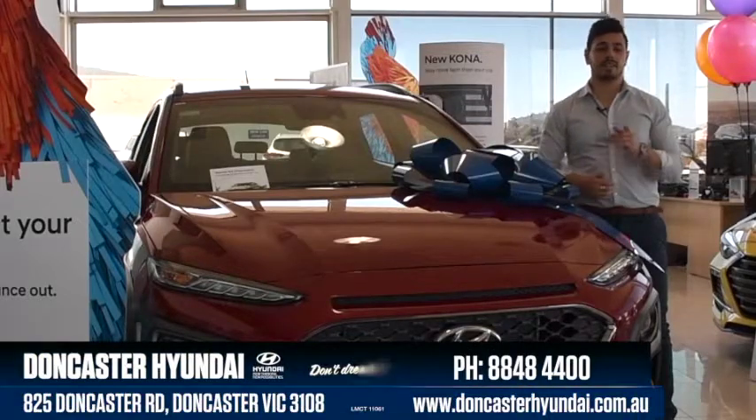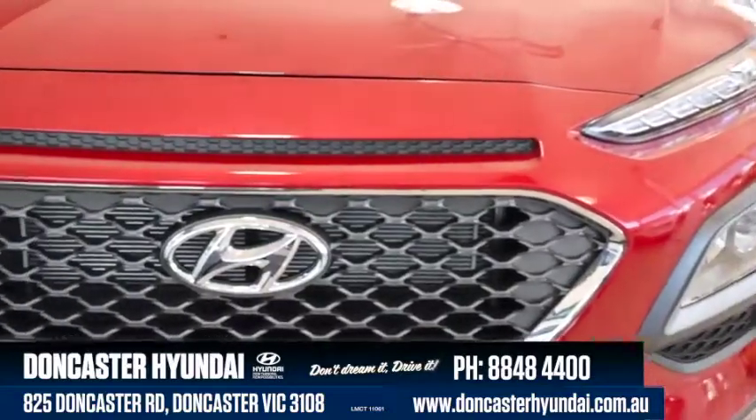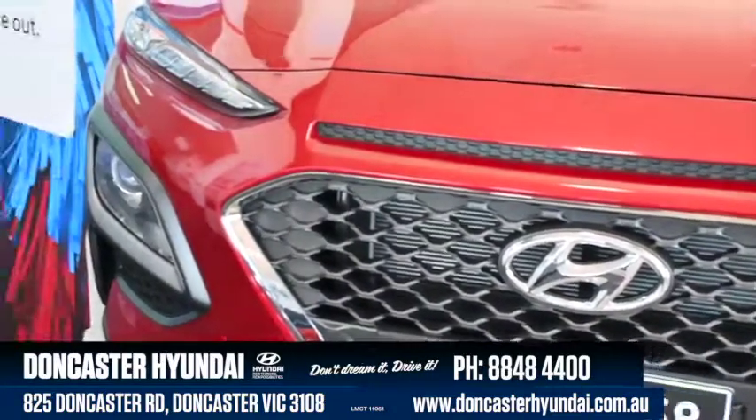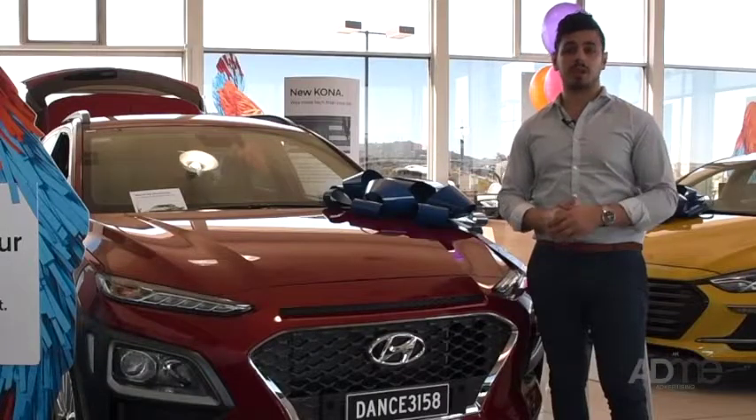Hi guys, we're at Doncaster Hyundai taking a look at the long awaited arrival of the Hyundai Kona. Named after a holiday spot in Hawaii, this baby SUV has been built on a scaled down version of the i30s platform, making it the newest baby SUV to date.